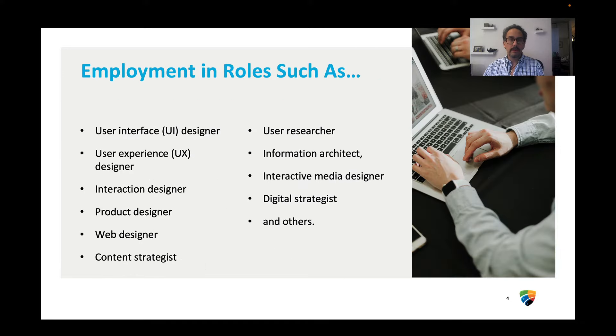If you're looking for a job, the two-year diploma can offer such jobs as user interface designer, user experience designer, interaction designer, and as you can see here, a wide range of other tech jobs that are well-paying and are in demand.